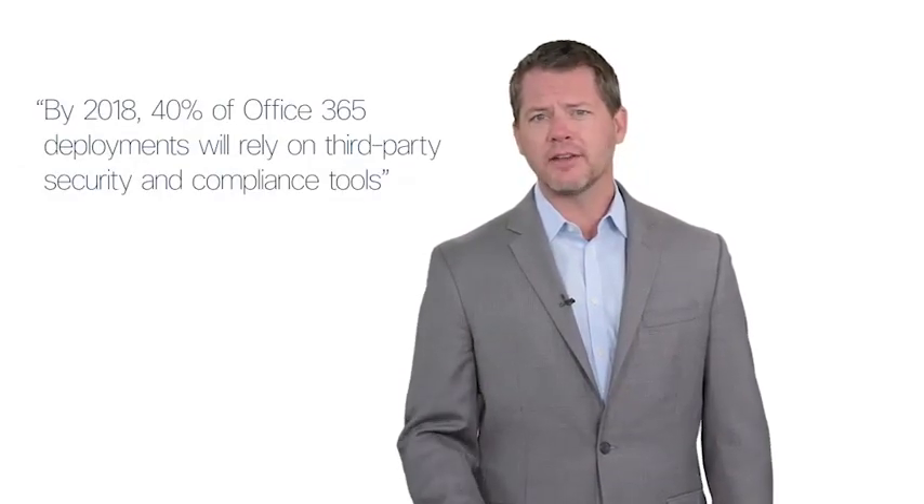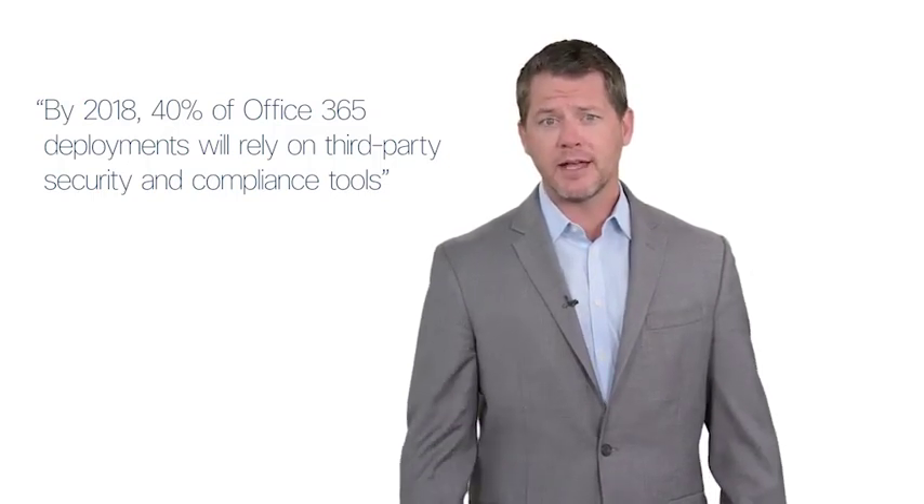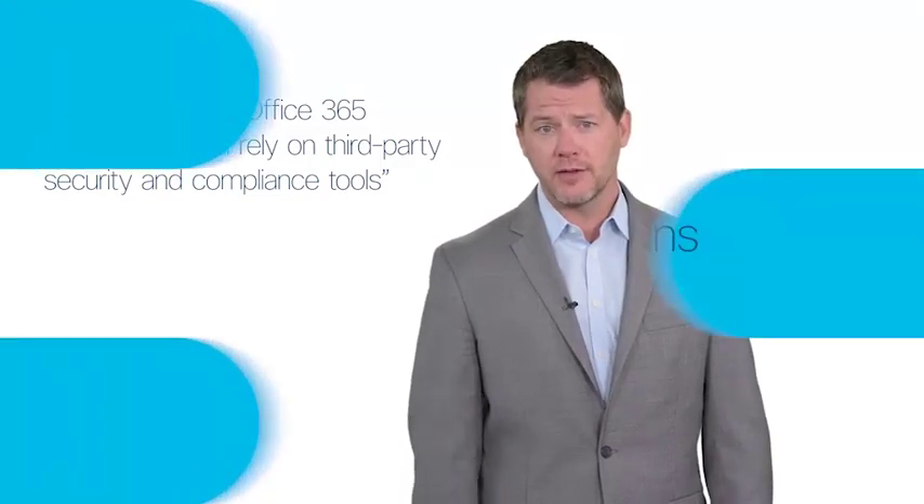Gartner states that next year 40% of Office 365 deployments will rely on third-party security tools, and Cisco security is well-positioned to take advantage of this.